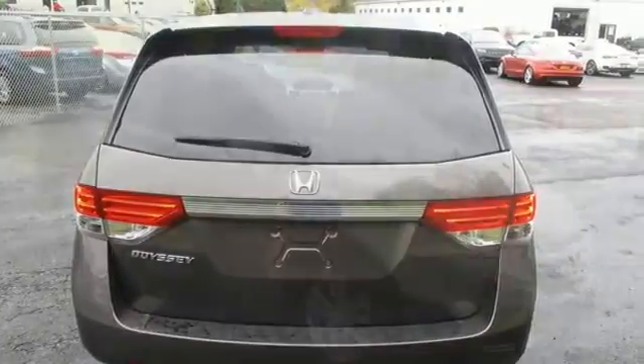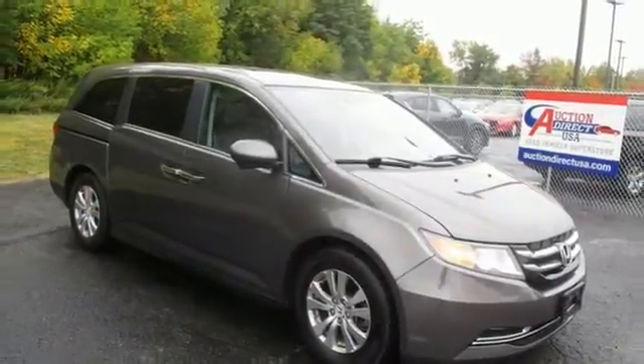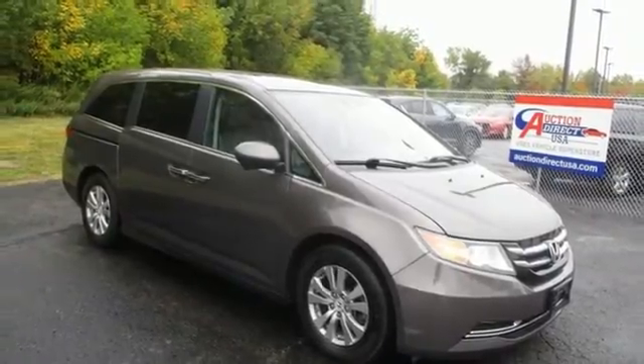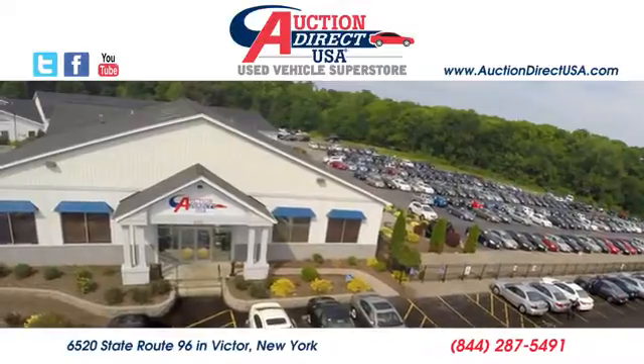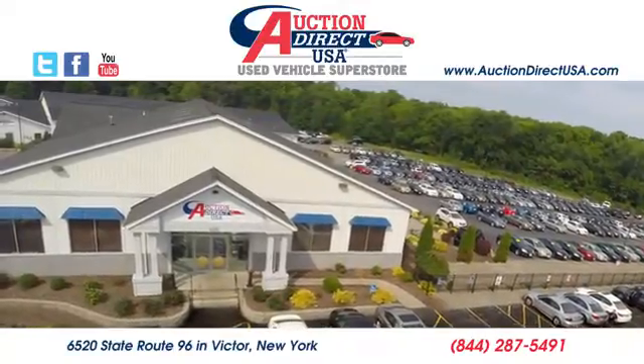Honda's created some of the most admired vehicles on the planet. Experience it for yourself today. Visit us — we're conveniently located at 6520 State Route 96 in Victor, New York.